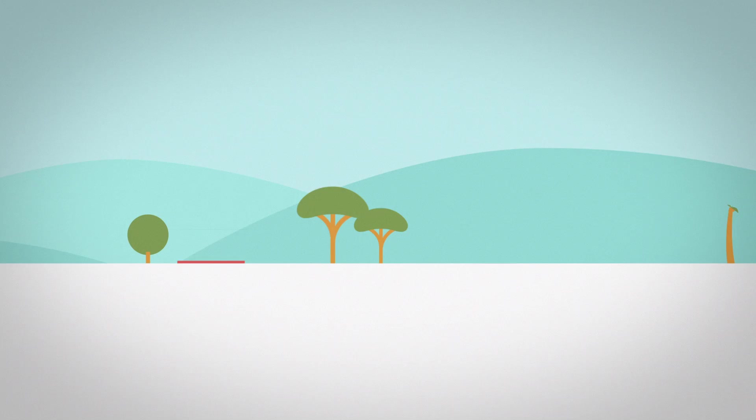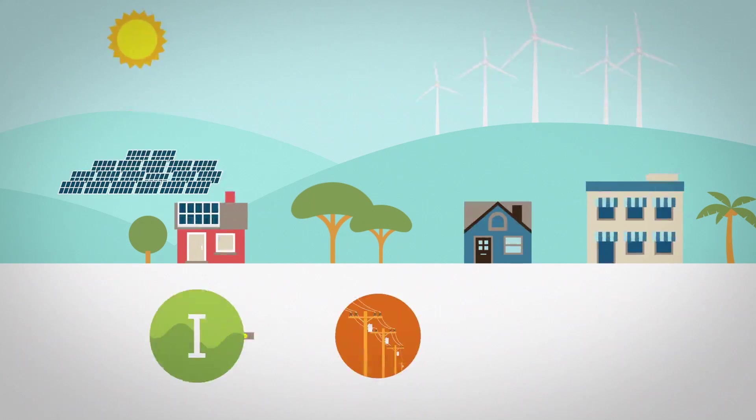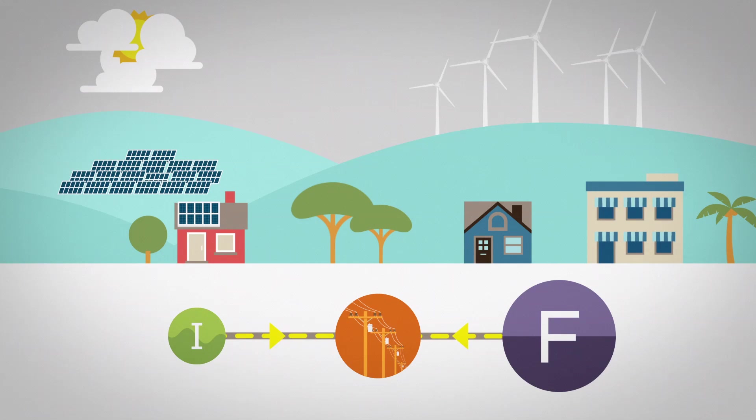To maintain a stable level of energy, grid operators must constantly adjust between intermittent and firm energy. For example, when the sun goes behind the clouds or when the wind stops blowing, intermittent energy suddenly drops, so firm energy needs to quickly ramp up to balance the grid.